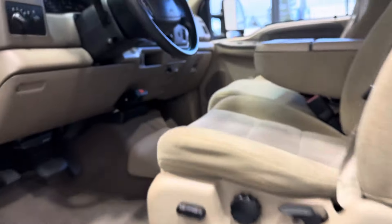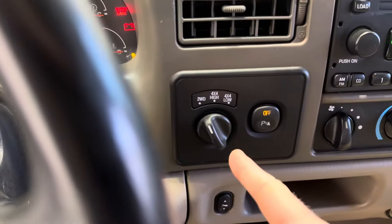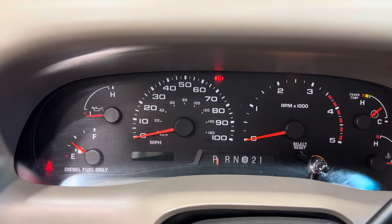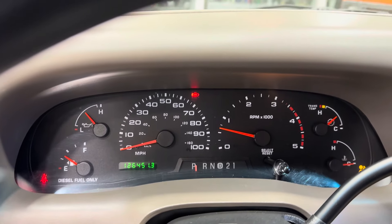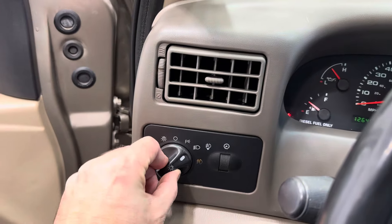Let's get it started. It has 4WD on the fly, the six-disc changer, and trailer brakes. The odometer reads 126,450 miles. No warning lights. It has factory front lights and front fog lights as well.